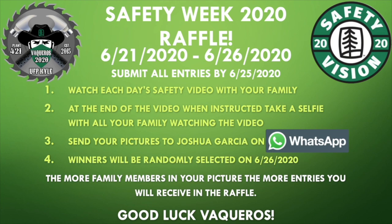Number one, watch each day's safety video with your family. Step 2, at the end of the video when instructed, take a selfie with all your family watching the video. Step 3, send your pictures to Joshua Garcia on WhatsApp.